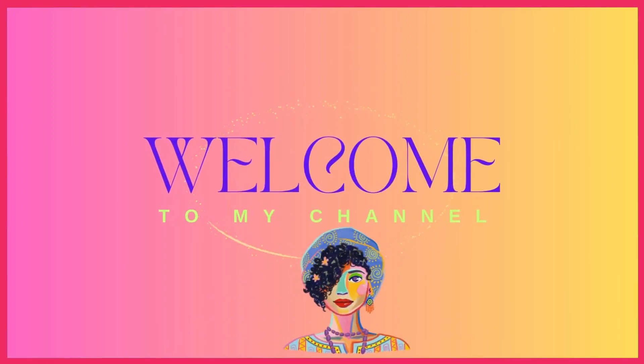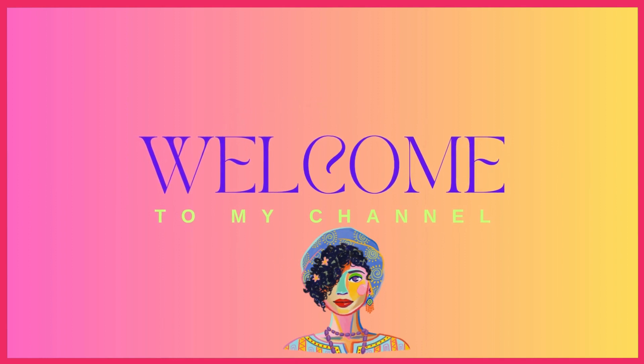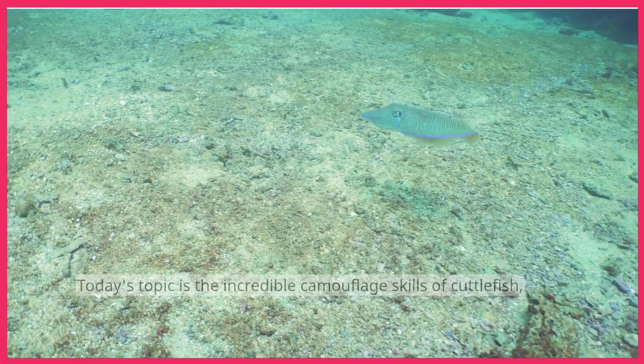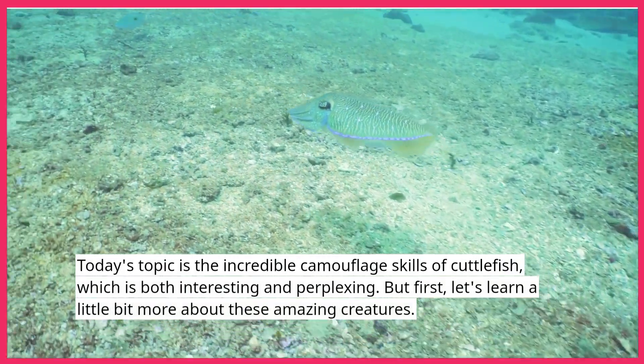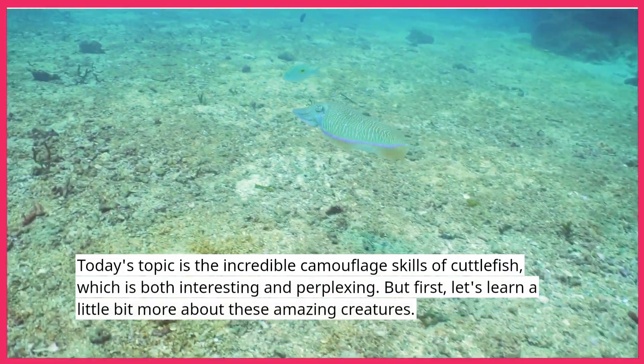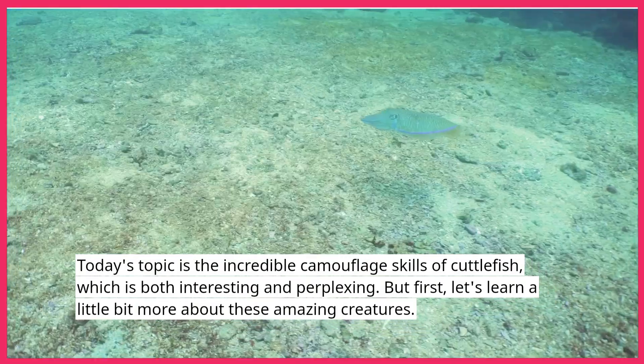Welcome to my channel. I always appreciate having you along as we discover the beauties of nature. Today's topic is the incredible camouflage skills of cuttlefish, which is both interesting and perplexing. But first, let's learn a little bit more about these amazing creatures.